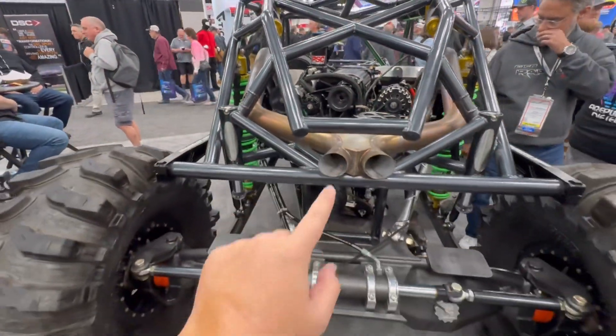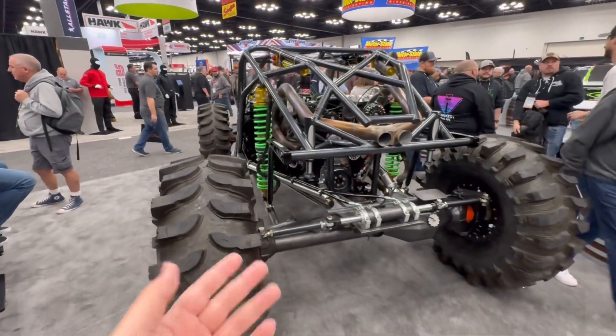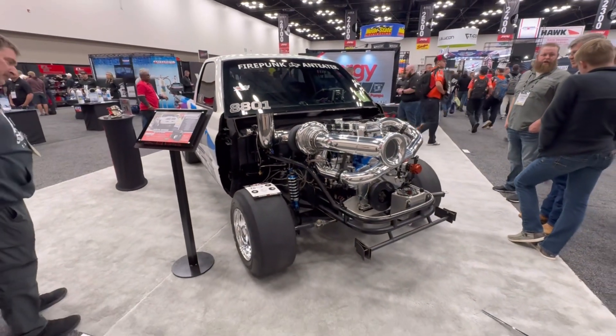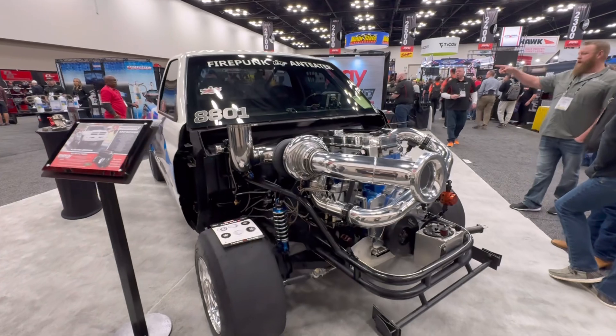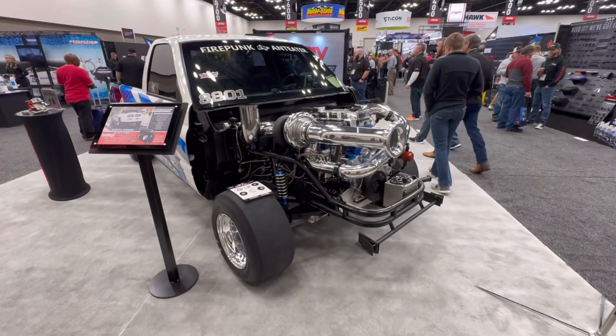Most everything here at the show will be forced induction in some way, shape, or form, and that includes this bouncer. There's also a lot of really cool diesel-powered stuff here at the show, like this truck that goes 497 in the eighth — an absolutely insane time for a diesel-powered pickup truck.